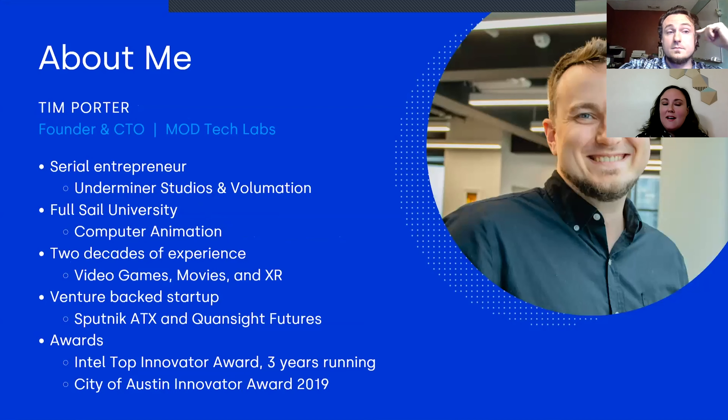Tim is going to introduce himself. I'm Tim Porter, CTO and founder of Montec Labs. I spent almost 20 years in the game and movie industry — in video games I was a technical artist; in movies, a pipeline technical director. The last movie I worked on was Alice in Wonderland Through the Looking Glass. I also worked at places like Two Bit Circus, Game Loft, and Real Networks.